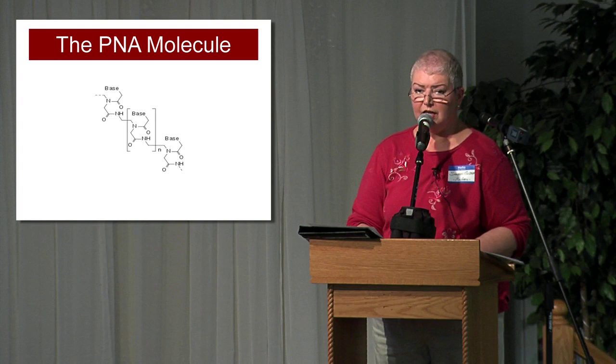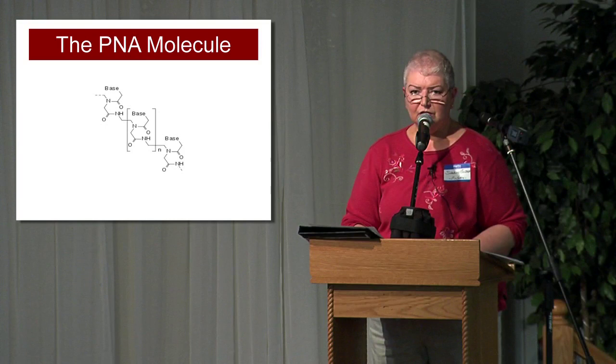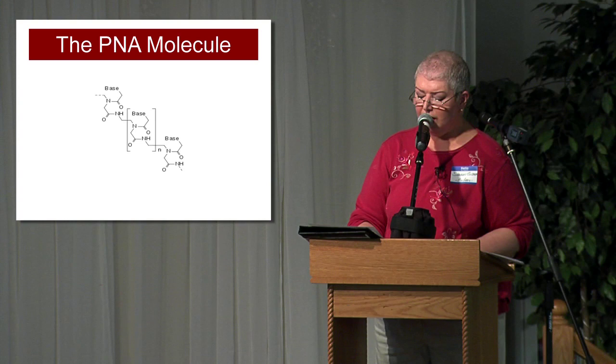Researchers since the early 1970s have been experimenting with artificially created nucleic acids such as GNA, which stands for glycol nucleic acid, TNA, threose nucleic acid, and PNA, peptide nucleic acid. Of these three, the most commonly used is PNA, which is considered a highly stable molecule, far more stable than naturally occurring DNA.